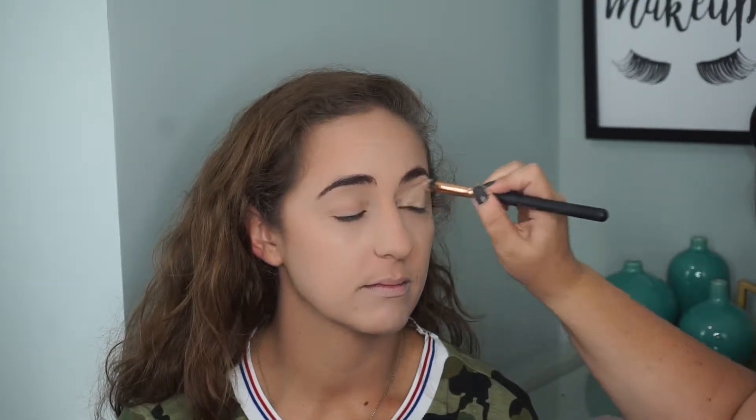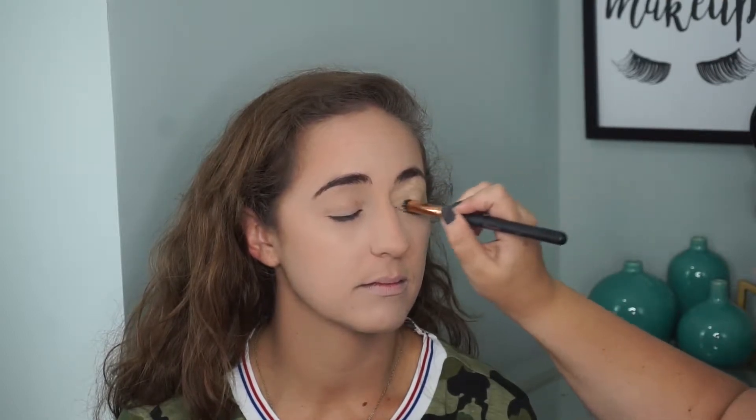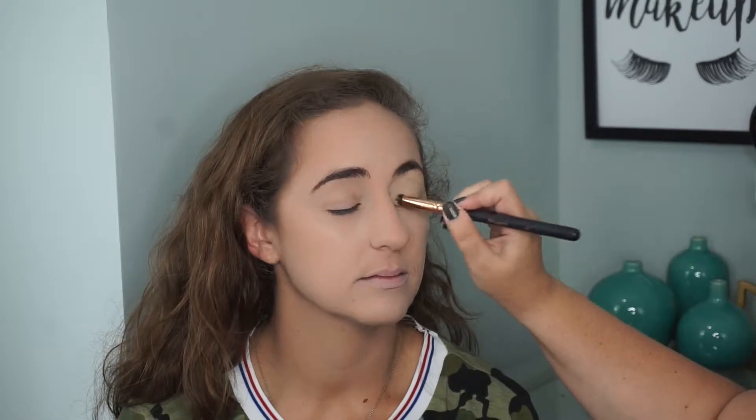Am I fully contoured now? You're cream contoured and powder contoured. It's like I ask you the same questions every time. We're going to go in with some eyeshadow base. You have veiny eyelids too — it must be a hereditary genetic thing. I like to put this on because it just evens out the color.